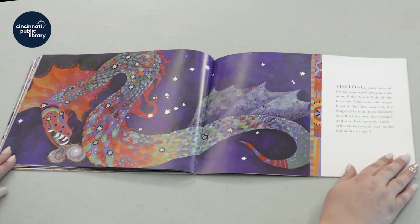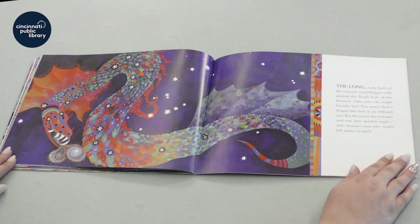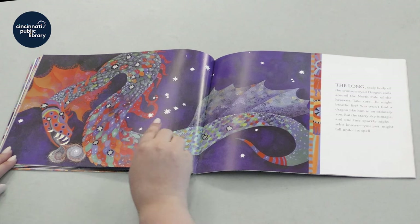The long, scaly body of the crimson-eyed dragon coils around the north pole of the heavens. Take care, he might breathe fire! You won't find a dragon like him in an ordinary zoo. But the starry sky is magic, and one fine, sparkly night, who knows? You just might fall under its spell.